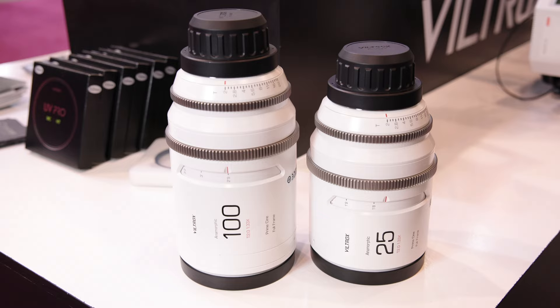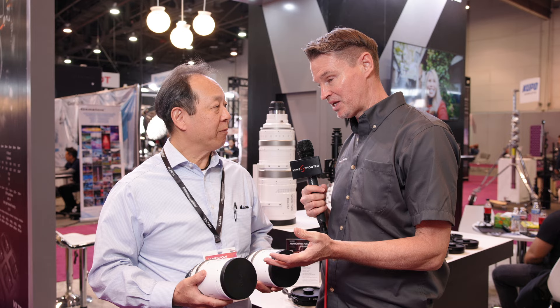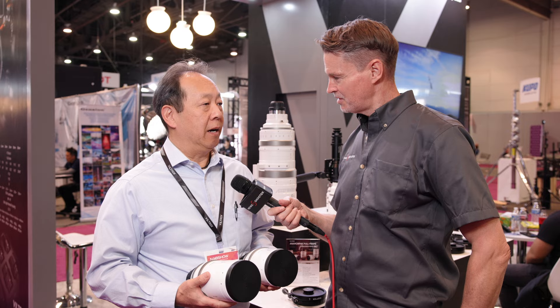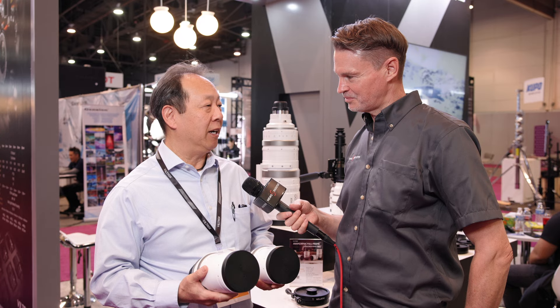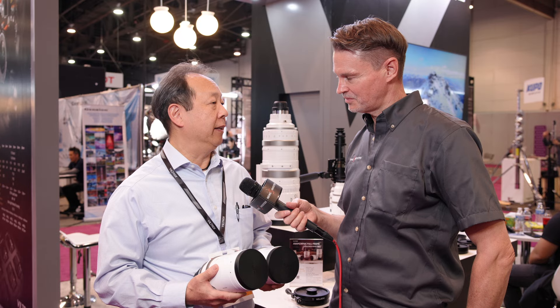These just came in. Any idea on pricing? Pricing is pretty much set — I don't have the exact retail price, but they're somewhere around the $3,300–$3,400 range each, similar to the other lenses in the series.